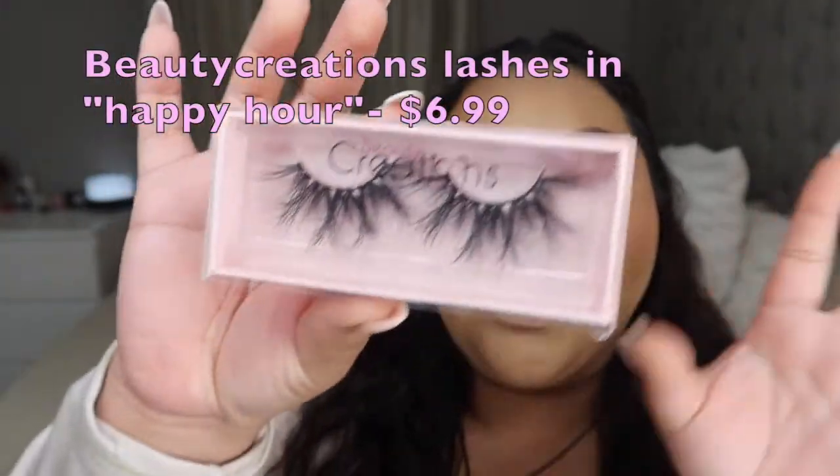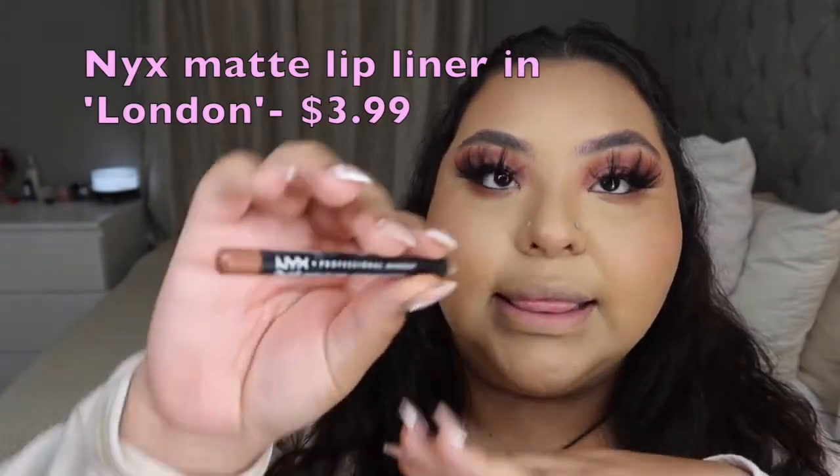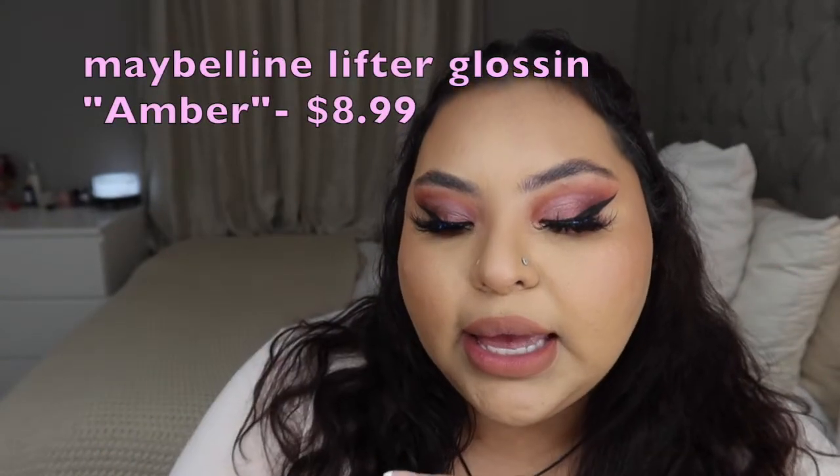I use Beauty Creations in all of my videos because they have amazing lashes — they're called 'Happy Hour' and they're so cute. Got the beautiful lashes on and now I'll be doing a lip combo. I will be using a NYX Professional Makeup Matte Lip Liner in London — my favorite. Now I will be using the Lifter Gloss by Maybelline in Amber.